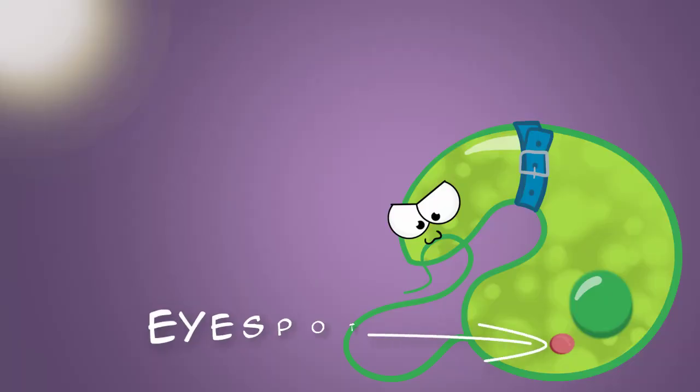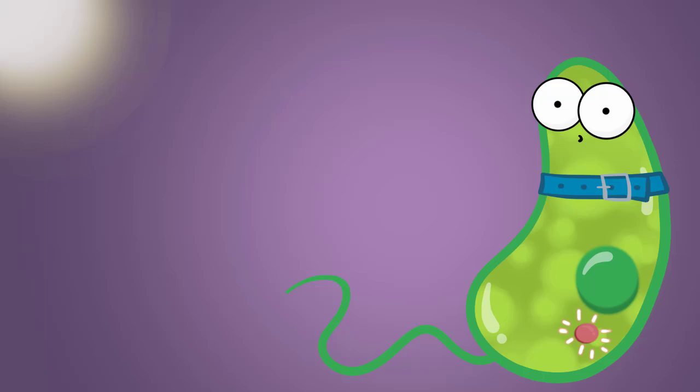Euglenas also have this organelle called an eye spot. It's not really an eye, but it helps them find light, which they can move to with their whip-like tail, the flagellum.